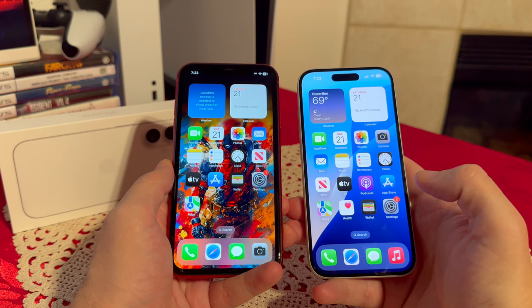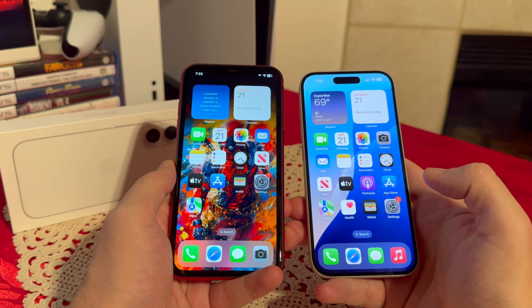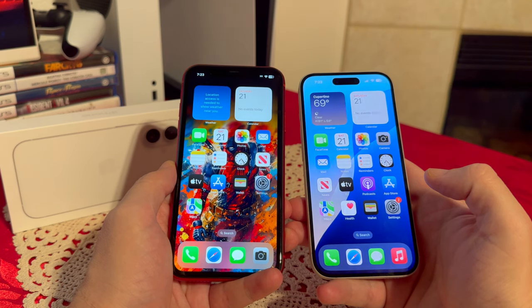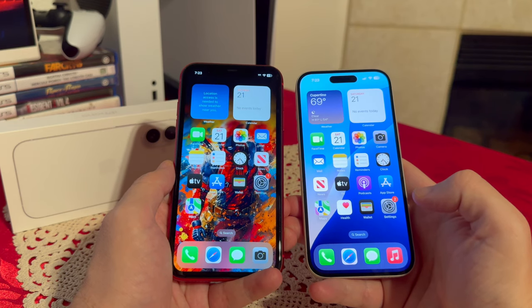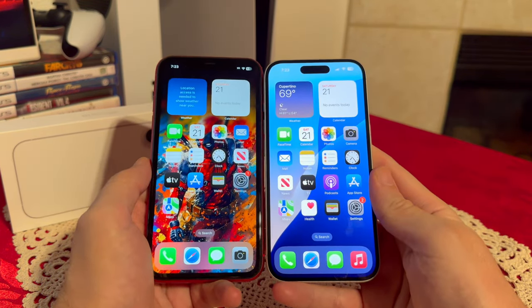When it comes to the display, that's where the biggest differences come in. The iPhone 11 has a 6.1-inch screen with 1792x828 pixels, 22x9 ratio, 324 pixels per inch, IPS LCD with 625 nits of brightness. The iPhone 16 has the same screen size but the resolution is 2556x1179, 22x9 ratio, 461 pixels per inch, OLED display with 2,000 nits of brightness. Both have a 60Hz refresh rate.